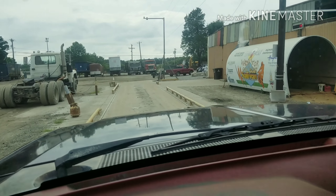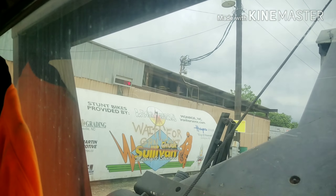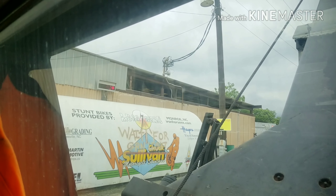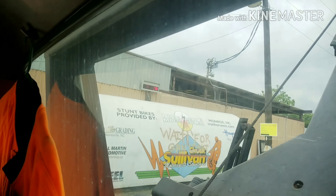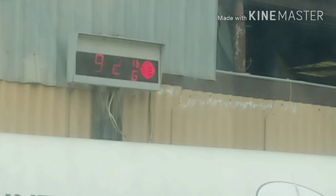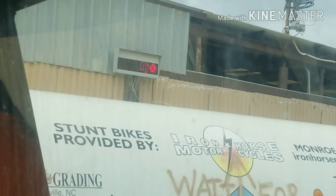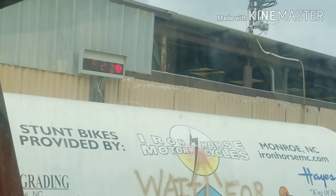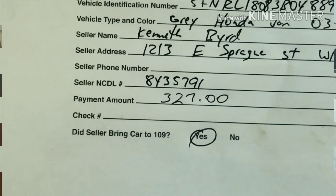So then we roll back across the scale to find out our weight unloaded. Unloaded, we are at about 9,100 pounds — it keeps flickering between 9,100 and 9,120. That'll be our weight out, and the difference between the two weights is what determines what pays us.